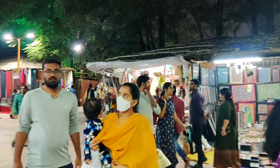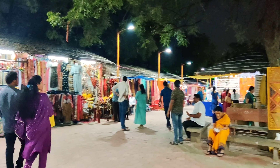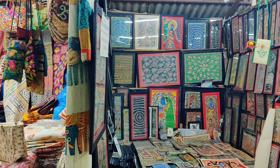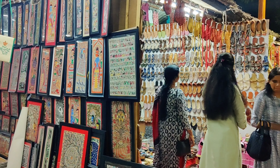Being a creative person myself, being in such a space where you are surrounded by artists and artisans from all over the country with their beautiful creations made me feel so grateful and happy from my heart.